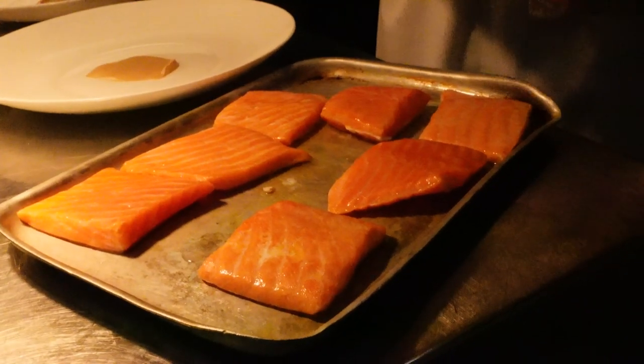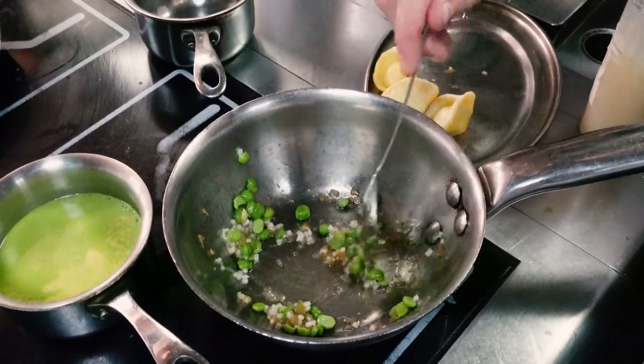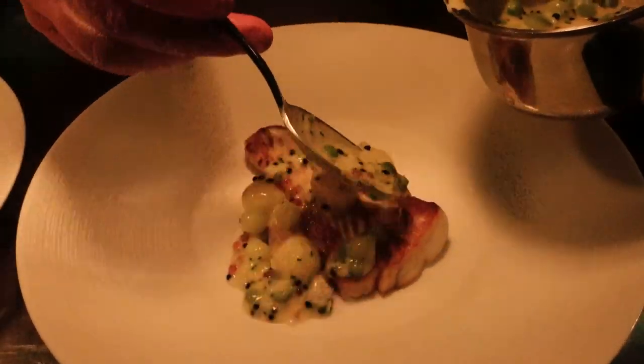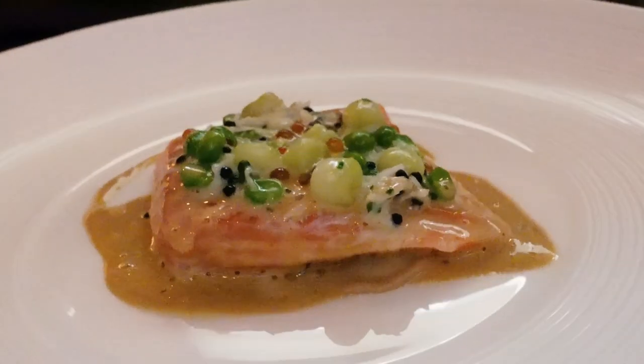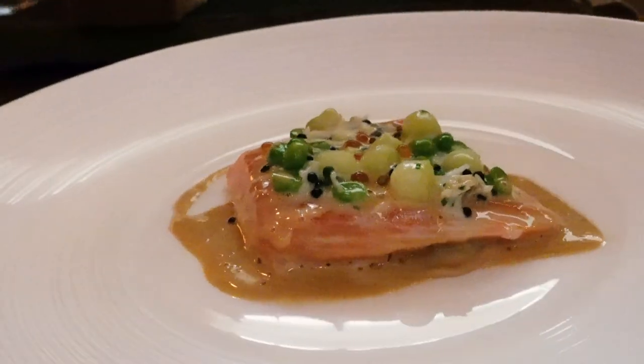We've got sea trout from Loch Melford. On top of this we've got a mixture of peas, cucumbers, trout roe and herring roe, and we've made a beautiful bisque with a lot of maple vinegar in there. It lifts the whole dish, brings it all together — absolutely wonderful combination.